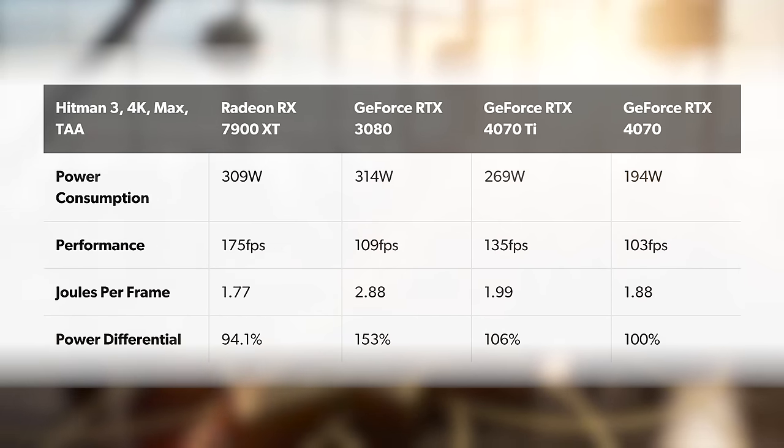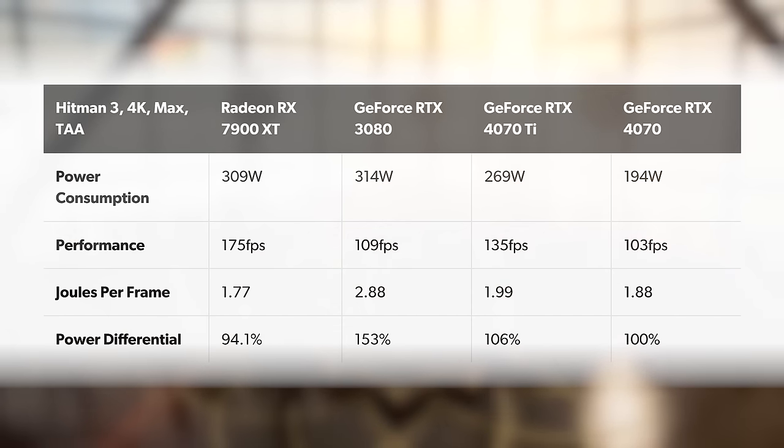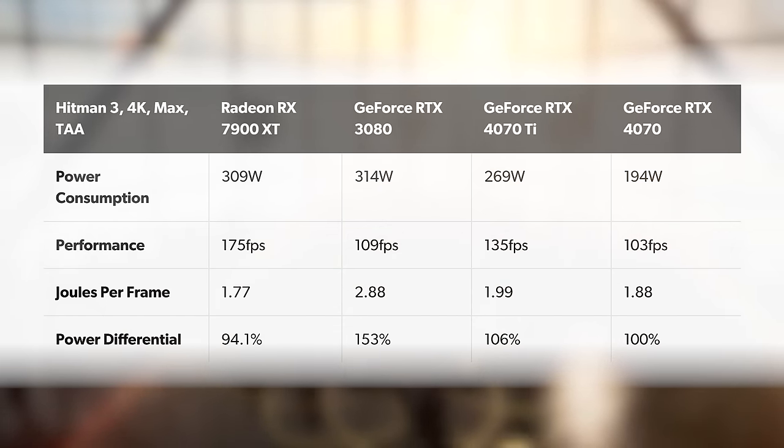In Hitman 3 without RT features enabled, we're back to the RTX 4070 using around two-thirds of the 3080's power on a per-frame basis. Let's move on to more intensive benchmarking. We've completely ditched all existing data and moved to an improved test platform, bearing in mind that the RTX 4070 is primarily aimed at 1440p gamers, so we wanted to mitigate CPU limitations as much as possible.